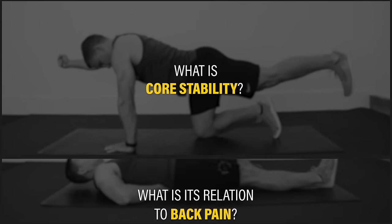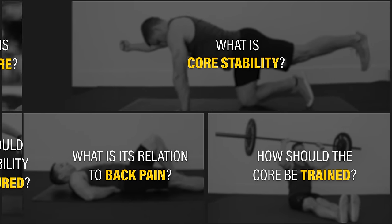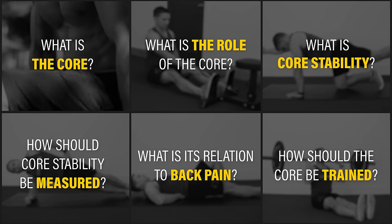What is core stability? What is its relation to back pain? How should the core be trained? We asked our audience these questions and more in arguably the largest survey of its kind. The answers might surprise you.